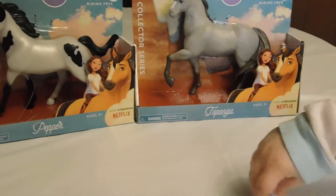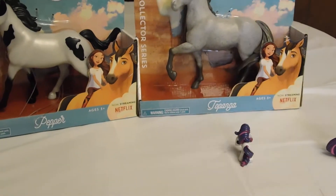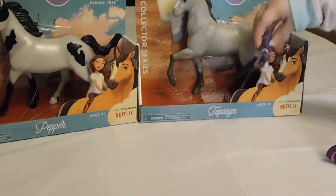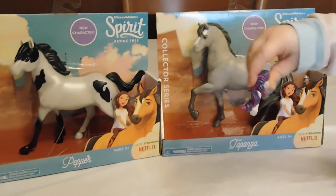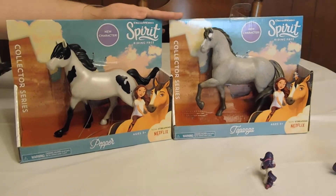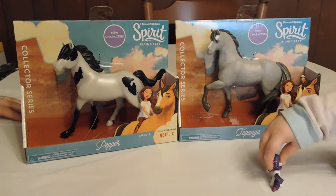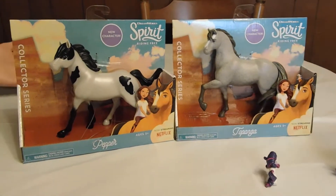Who do we have there, Rarity? Two new horses! We have this horse and we have this horse. We kept our word — we have two of the new horses from the show Spirit Riding Free and we're going to review them with you today.